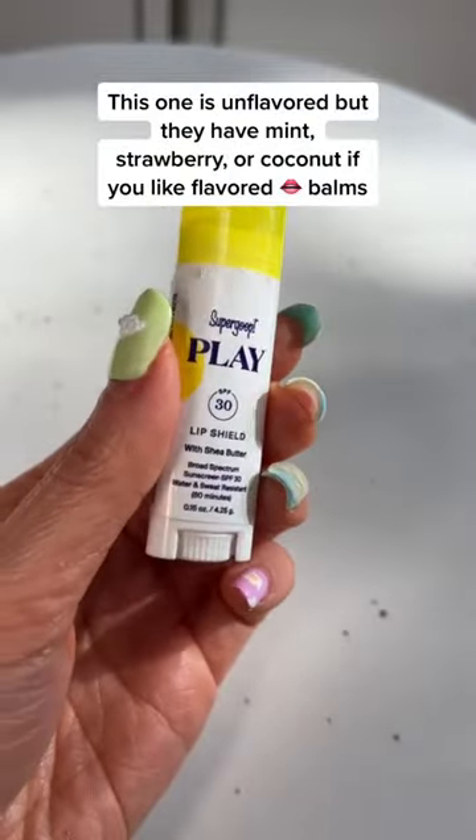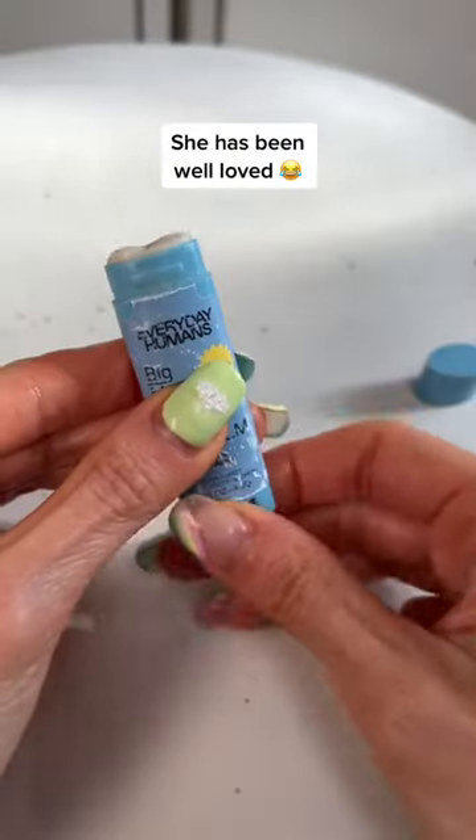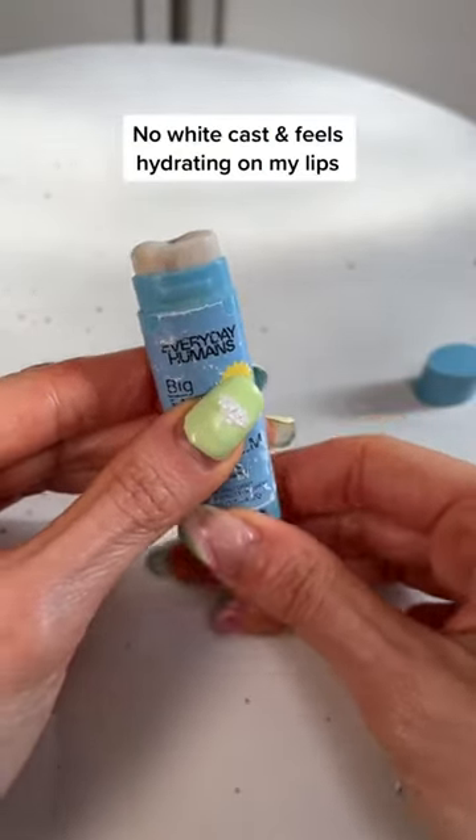Supergoop's Lip Shield comes in three flavors, uses chemical filters, and is SPF 30. Everyday Humans is also another great option that uses mineral filters and SPF 30 as well.